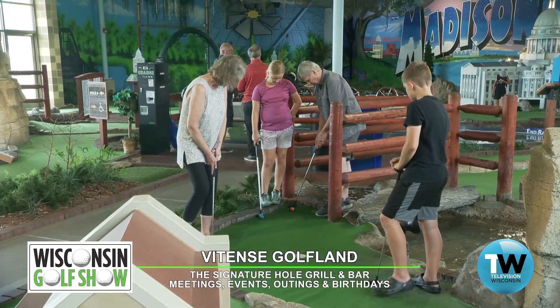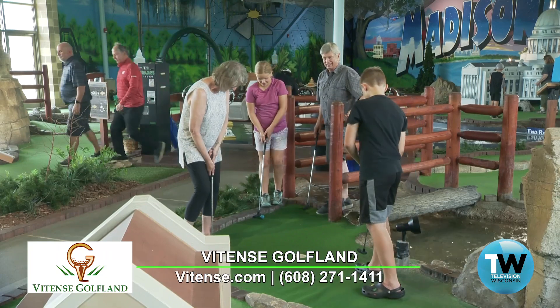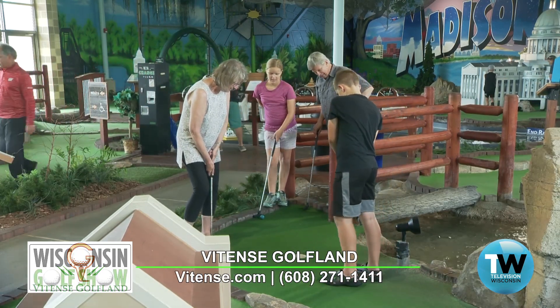We are now in the indoor mini golf course here at Vitense Golf Land. Wow, what an amazing setup — you've got a river in here, we're standing in Camp Randall, you've got the state capitol. What an incredible area here on this indoor mini golf.